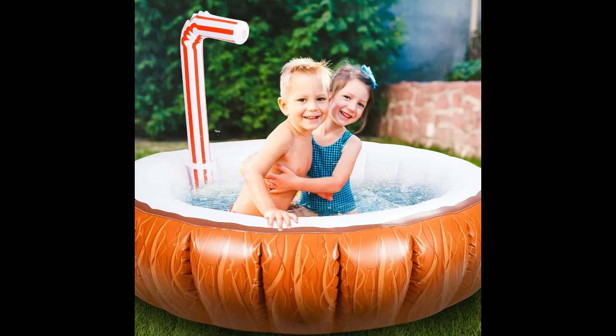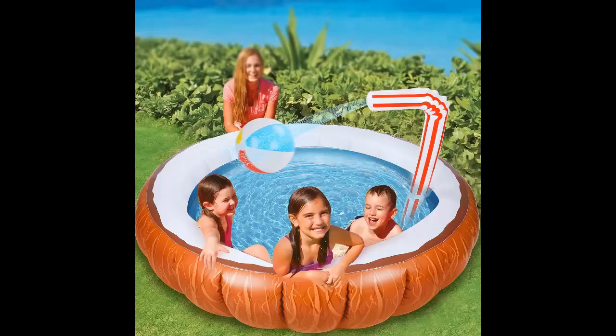Splish splash, have a blast! Help your kiddos beat the heat this summer and let them enjoy a relaxing time inside the BravoStar 67-inch inflatable coconut pool.